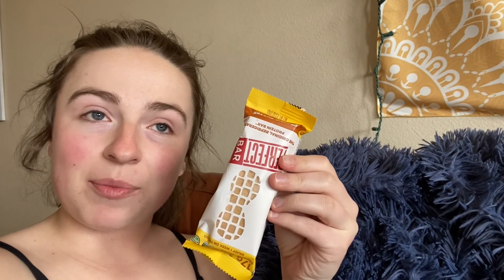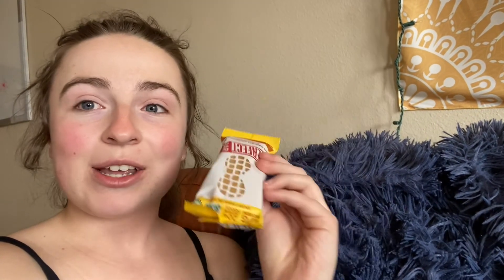But Ibotta is giving me $1.99 back, so I'm making $0.10 eating this. So let's try it. I just got done working out, so that's why I look like this. Also, let's do a little review on this.